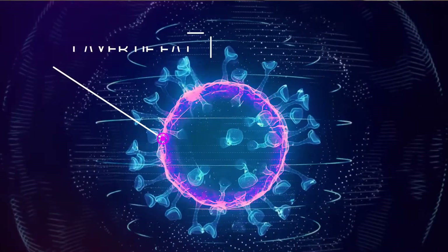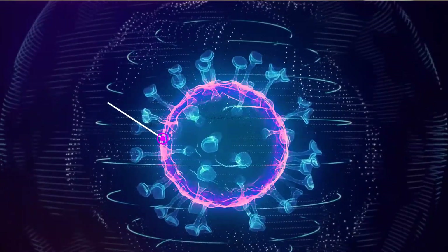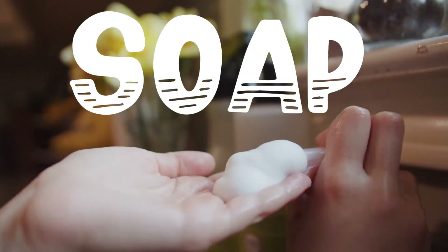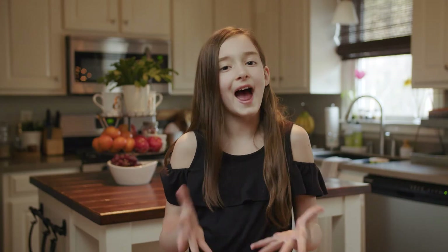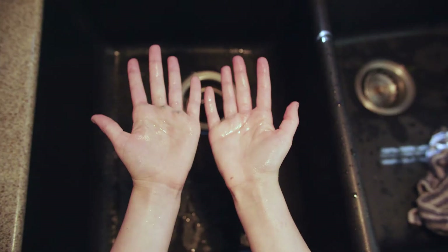The outer part of a germ is a layer of fat that allows germs to easily stick to places, like your hands. And they don't come off very easily. So what does it take to remove them? Soap. Because germs are coated with an outer layer of fat, when you rinse your hands with just water, the water washes right over them — not really getting rid of them.